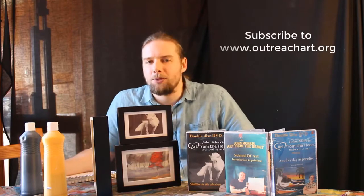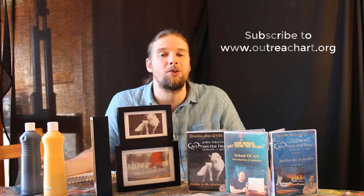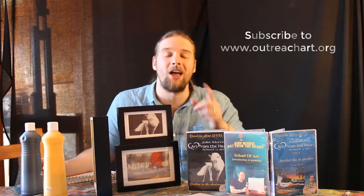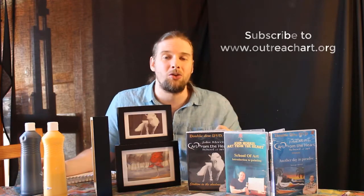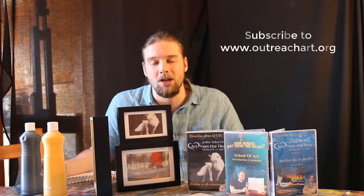As you've probably guessed, I'm not in my usual location. Today we're in my home studio here in Scotland. I've just finished filming a brand new course coming out really soon within the next couple of weeks called How to Build a Successful Art Business. If you go to outreachart.org and subscribe to our mailing list, you will be first in the queue to get the opportunity to purchase this course. It walks you through every single thing you're going to need to build a successful art business.